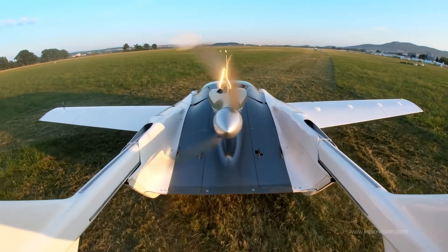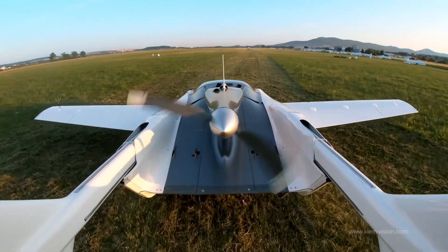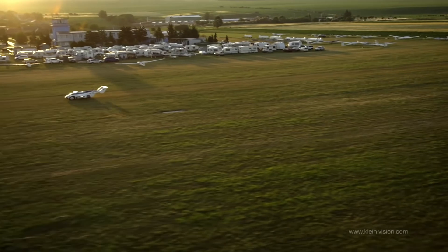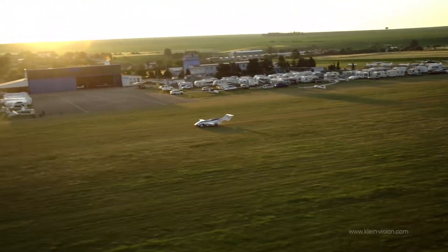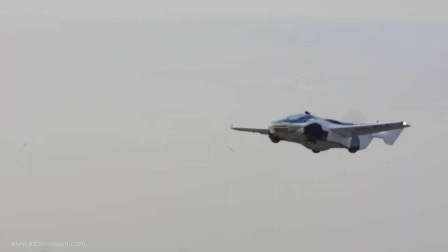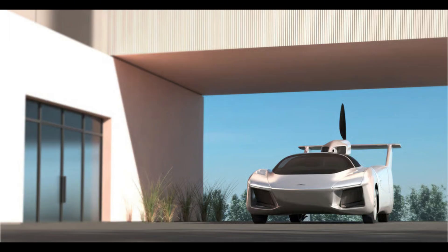Klein Vision has expressed interest in transitioning to electric propulsion in the future, but acknowledges that current battery advancements are not yet sufficient for their performance goals. This approach ensures that the AirCar remains a viable and scalable option for personal and commercial use in the near term, leveraging widespread fuel availability to facilitate broader adoption.